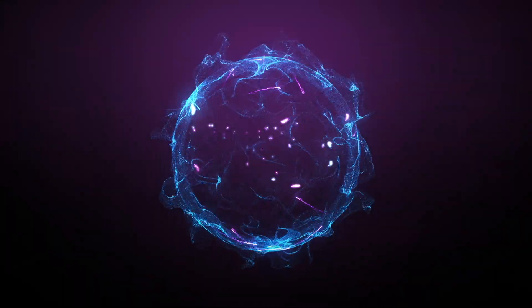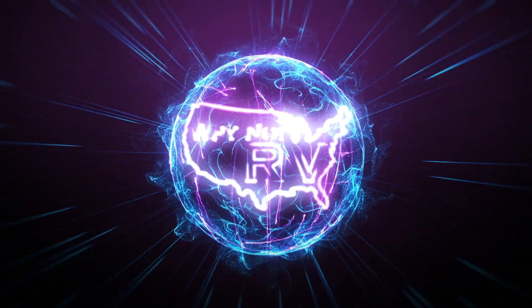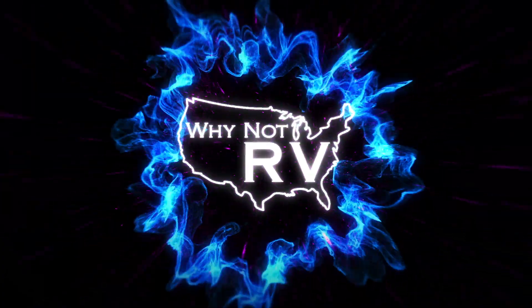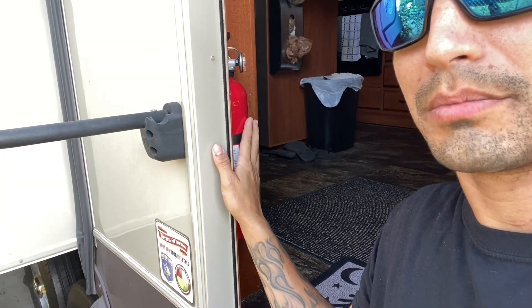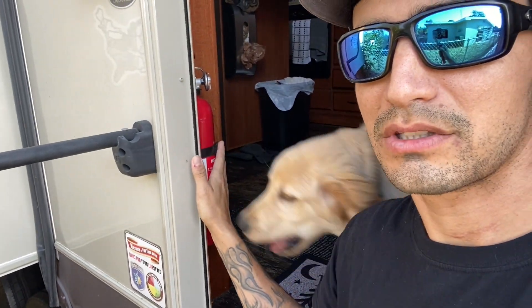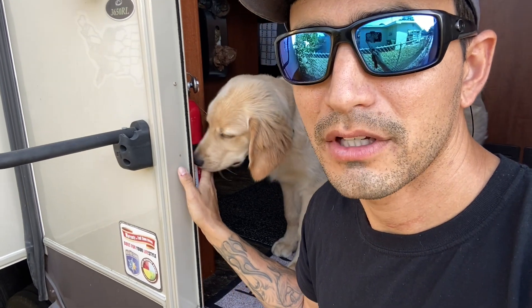Welcome back to Why Not RV. This week we're going to talk about your RV's fire extinguisher. Most RVs come with a fire extinguisher somewhere, so first off you need to know where that is. Mine happens to be right inside my door — as soon as you open it up. I already replaced mine, and we're going to talk about that.